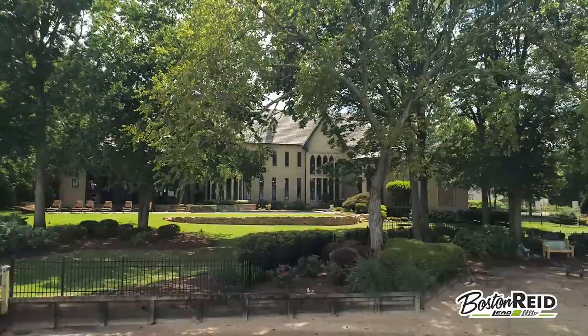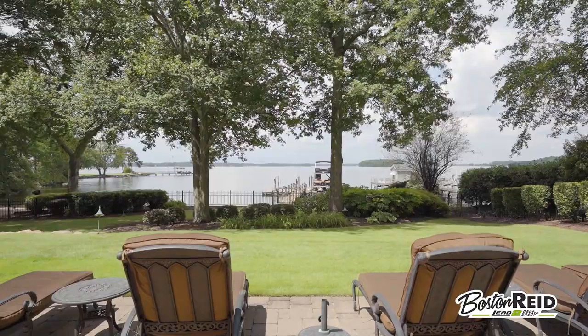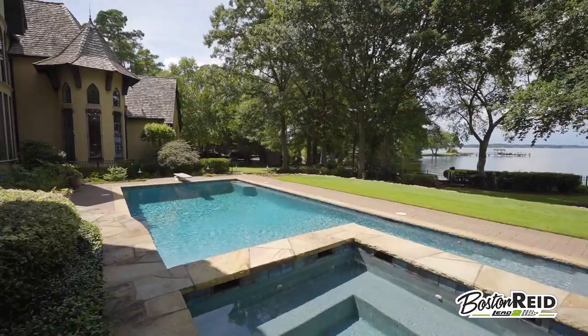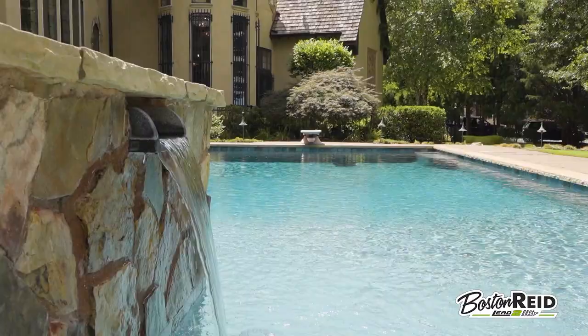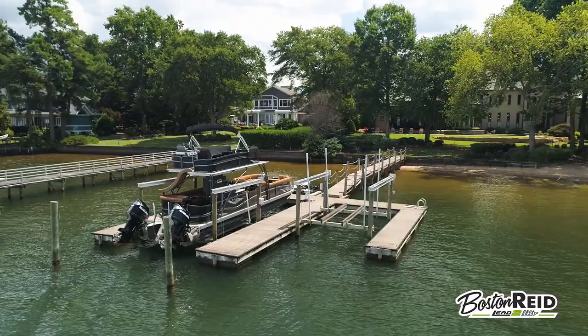For the real showstopper, step out to the stone lanai and enjoy breathtaking views from the salt water pool. Live the ultimate lake life with a beach and dock with two boat slips. Summer nights cannot get better than this.